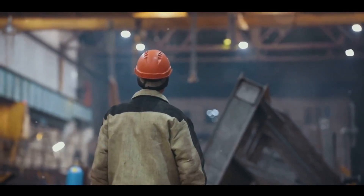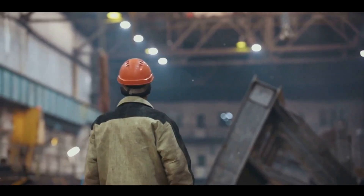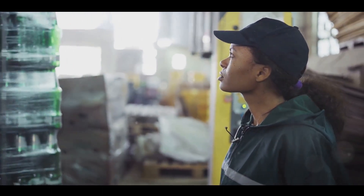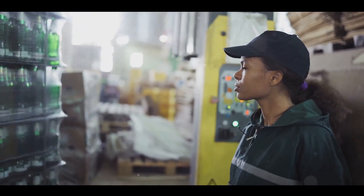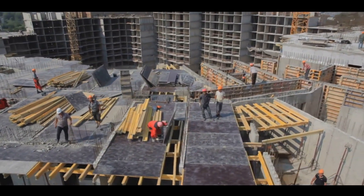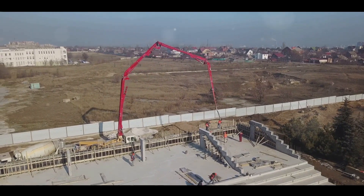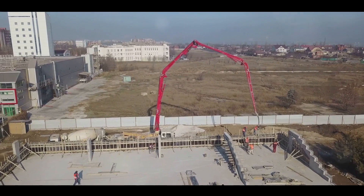Prefabrication brings with it a host of benefits that could revolutionize the way we think about construction. Let's talk efficiency — with prefabrication we're not just building faster, we're building smarter. The production process is streamlined, reducing waste and speeding up construction time. This means fewer delays, lower costs, and quicker turnaround times. And speaking of costs, prefabrication is often significantly more cost-effective than traditional methods. With less waste, reduced labor costs, and shorter construction times, the savings start to pile up, and these savings can be passed on to the homeowners, making housing more affordable for all.